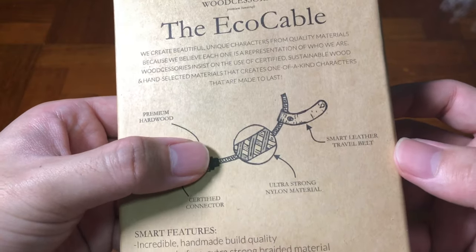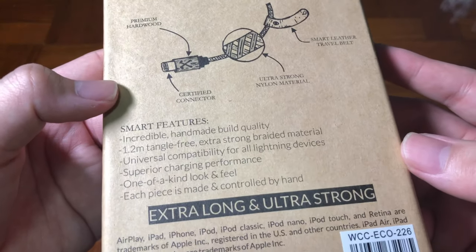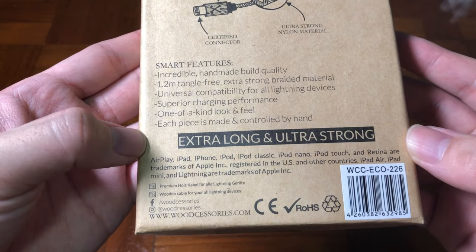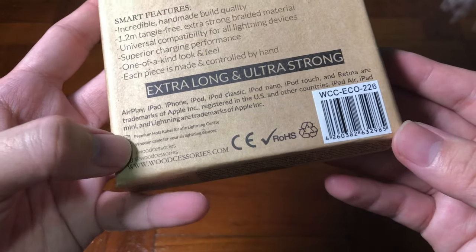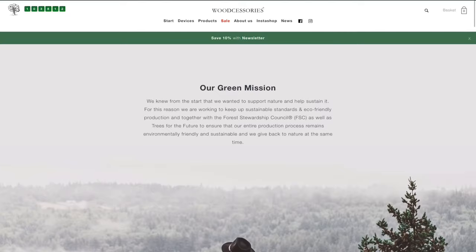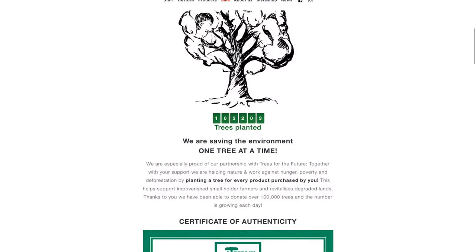People might wonder why would you want to spend that amount just for a cable — as long as it can charge, who cares, right? Well, these are more made for people who love aesthetics like I do, and also you'd be doing a good deed by planting a tree when you purchase the cable.